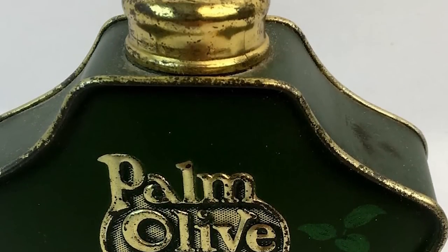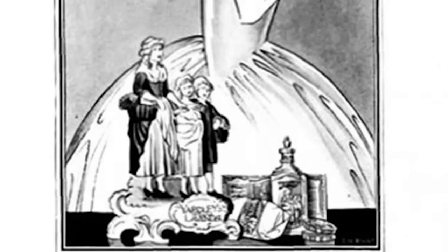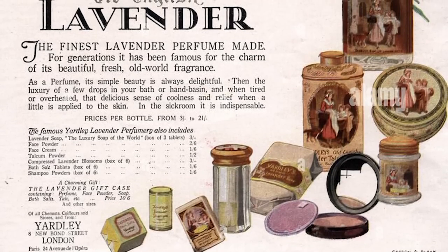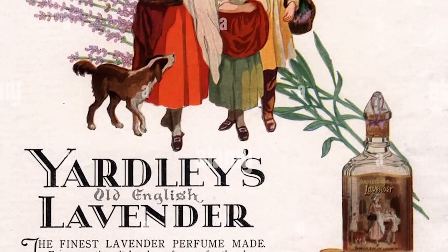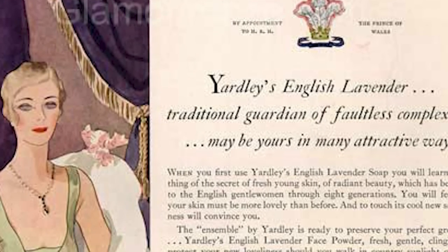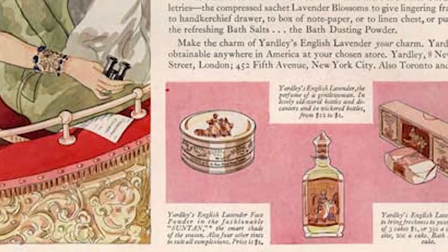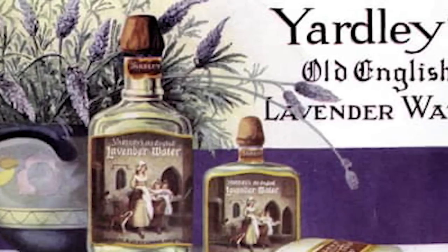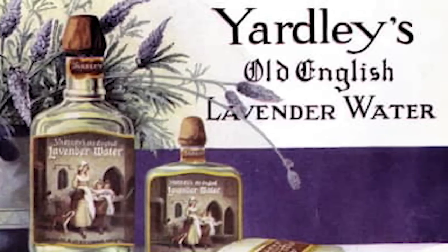Next we have Yardley. The British personal care company Yardley of London is one of the oldest companies in the world to focus on cosmetics, scents, and associated toiletry items. The company had been around since 1770 and had grown to be a significant soap and fragrance manufacturer, very popular in the 20s. The business relocated to fashionable Bond Street in London by 1910, and in 1921, Yardley was awarded its first royal warrant.